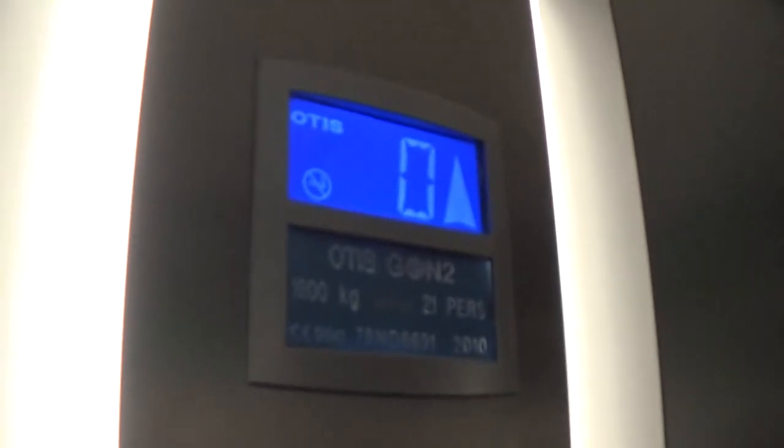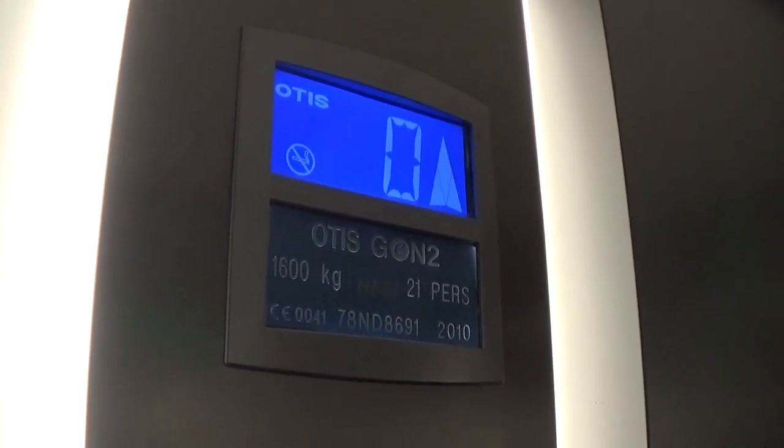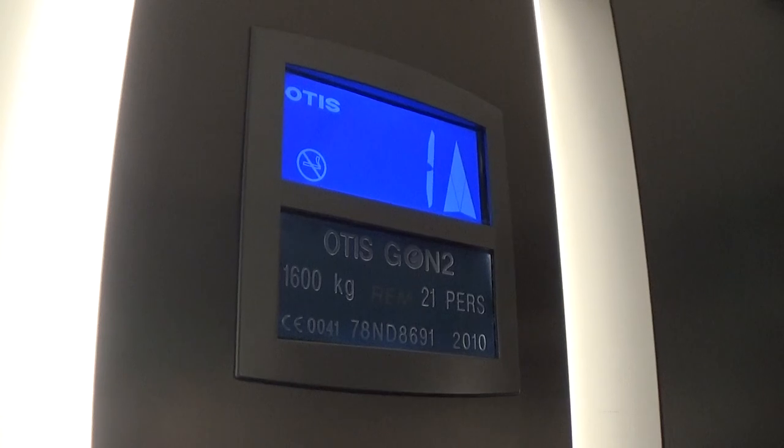Capacity is 600 kilos, 21 persons, built in 2010 — eight years ago. Here we are at one.